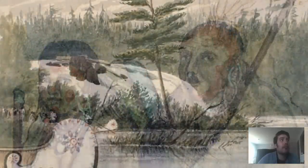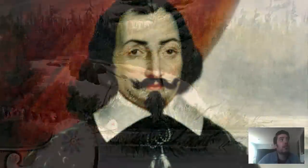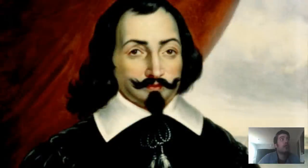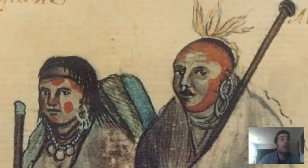Etienne Brule, the first European to travel up the Ottawa River, passed by Ottawa in 1610 on his way to the Great Lakes. Three years later, Samuel de Champlain wrote about the waterfalls of the area and about his encounters with the Algonquians, who had been using the Ottawa River for centuries.